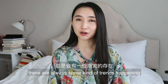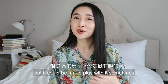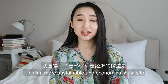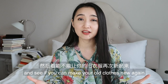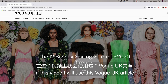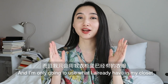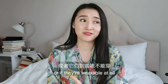So I think it's a good time to finally make a spring-summer outfit video. When it comes to the new season, there are always some trends happening. I don't personally care about trends, but it could be fun to play with them sometimes. Instead of rushing out to buy a whole bunch of new things, I think a more sustainable and economical way is to look at what you already have in your closet and see if you can make your old clothes new again. In this video, I'll use this Vogue UK article — the 12 spring-summer 2020 trends — as my trend reference, and I'm only going to use what I already have in my closet. Let's see how we can wear these trends, or if they're wearable at all.